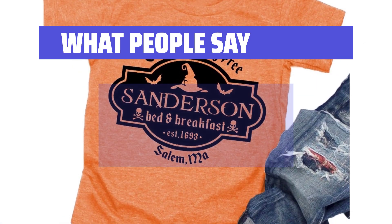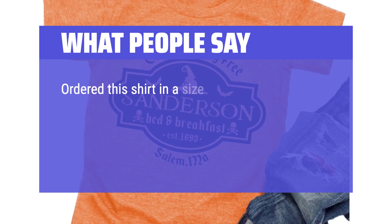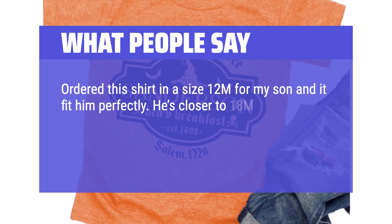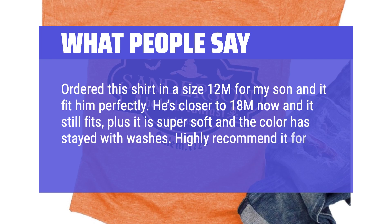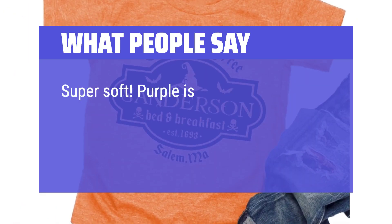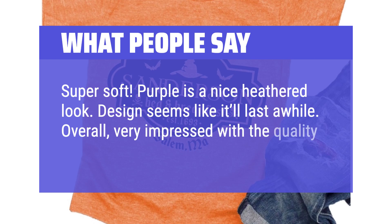What People Say: The t-shirt material is so soft, not cheaply made and scratchy. The sizing is true to size. I ordered this shirt in a size 12M for my son and it fit him perfectly. He's closer to 18M now and it still fits, plus it is super soft and the color has stayed with washes. Highly recommend it for the great deal it is. Super soft, purple is a nice heathered look. Design seems like it'll last a while. Overall, very impressed with the quality for the price.